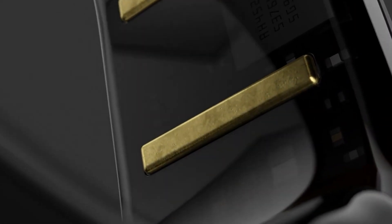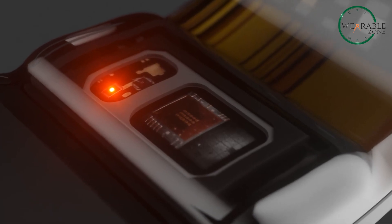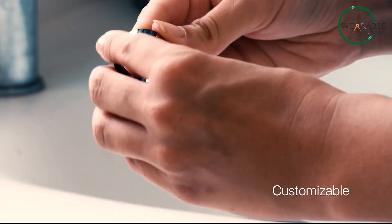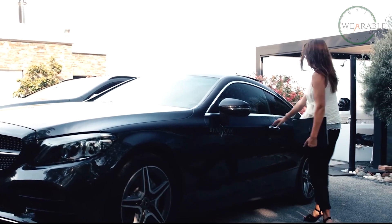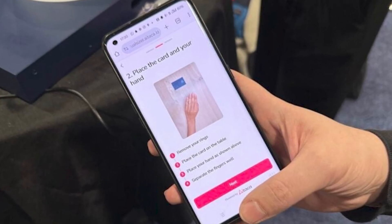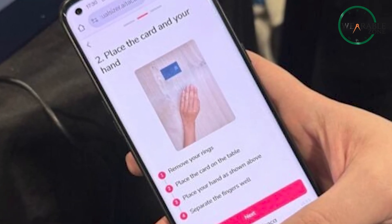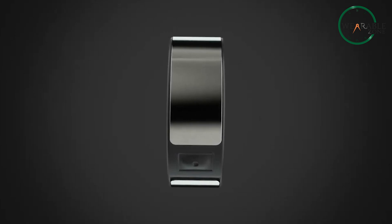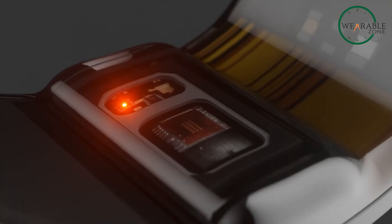Battery life is impressive too — up to 8 days on a single charge, which is on par with the best in the market. And if you've ever struggled with finding the right ring size, Circular has you covered with a unique digital sizing kit. No more fumbling through plastic rings — the app uses AI to measure your fingers next to a credit card and recommends your perfect size. All in all, the Circular Ring 2 is a serious contender in the smart ring space, and with ECG and great design, it's definitely one to watch for 2025.